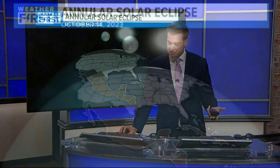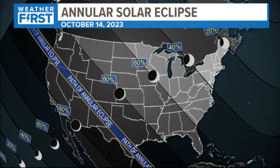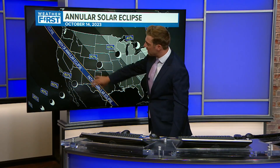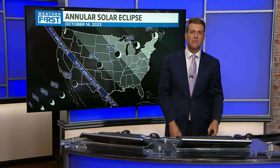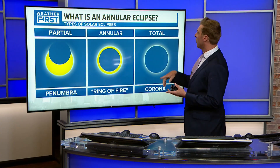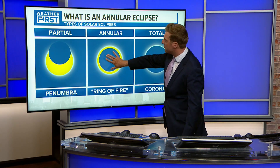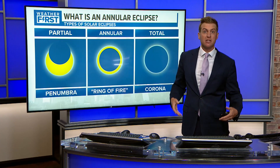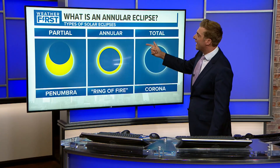This is an annular solar eclipse. The main path is going to be throughout the four corners area, where you'll see 40, 60, 80 — up to near 100 percent coverage. For a partial eclipse, you won't see all of it covered. For an annular eclipse, if you were in that four corners region, you'd see most of the sun covered but still see the outer ring — you still need eclipse glasses. This is the 'ring of fire' eclipse, as opposed to the April total eclipse where you see the corona on the outside.